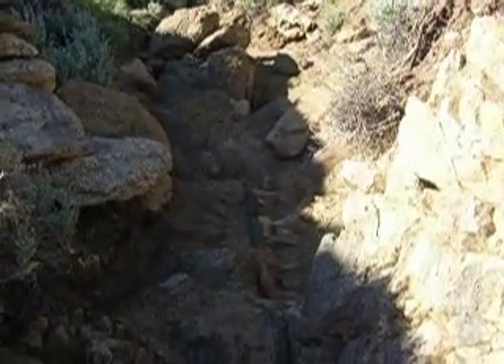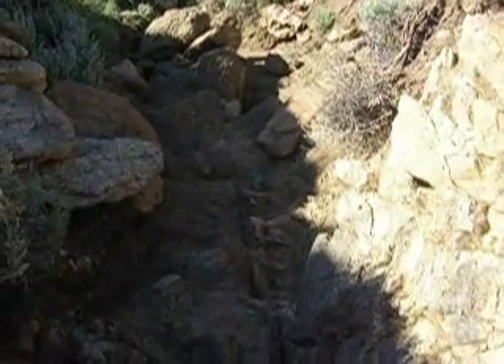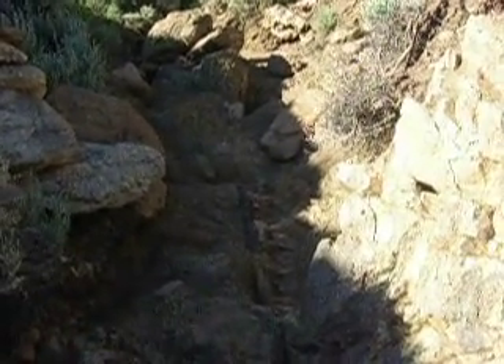Good morning. It's about 8:45 in the morning on the 25th of June — I think it's a Friday. Another picture-perfect day here in Colorado.